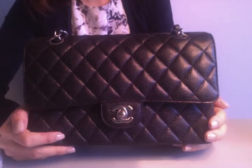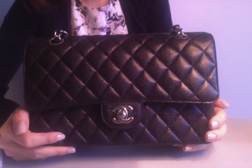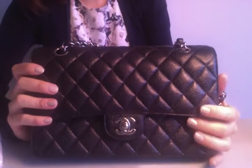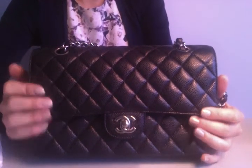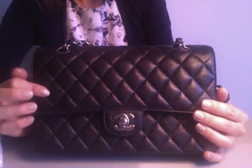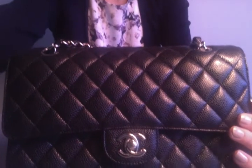I also recommend looking at the secondhand market for these bags because there are plenty of them. If you get one that's in caviar leather, it's probably kept its condition really, really well, so that wouldn't be a bad option either. If you're taking a trip to Europe, it is a little bit cheaper there, and that in combination with the VAT refund would have you saving a lot.